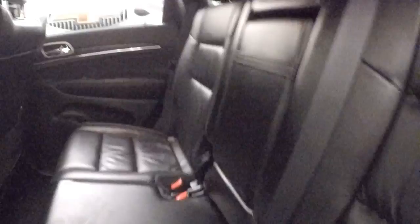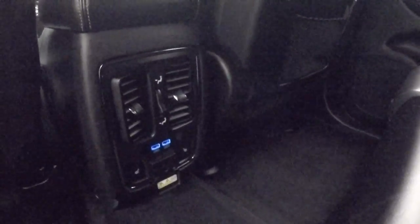Each wheel has a wheel lock on it. The interior is in great shape. Rear vents for the passengers, rear USB ports, and rear heated seats.